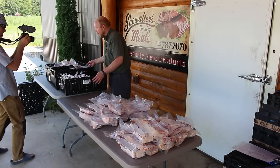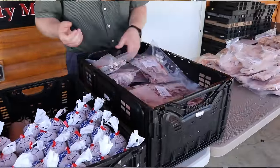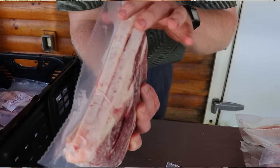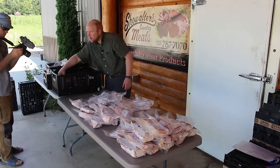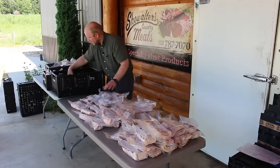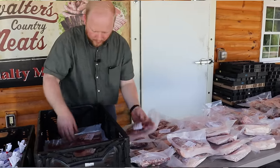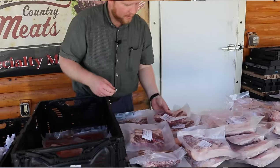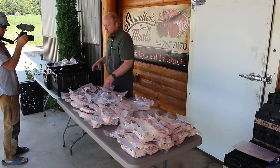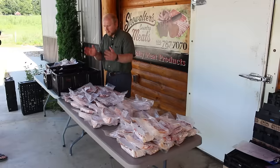We've got the pork tenderloin taken care of. Next we're going to do the sliced shoulder. On these pork shoulder slices, normally we have two per pack. We've got about 17 packs of sliced shoulder. Now that may vary a little bit from hog to hog, or depending on what you want, but in this case they got about 17 packs of sliced shoulder.